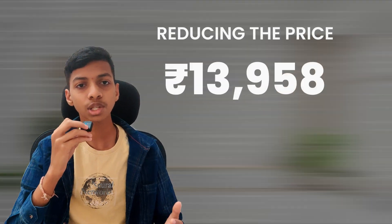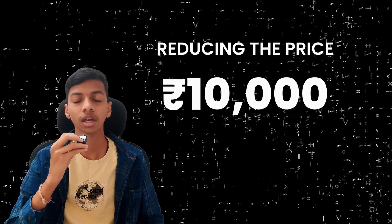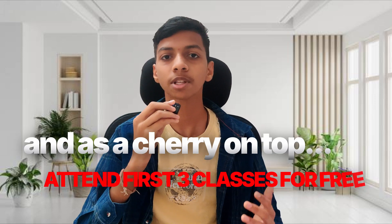We are providing this batch to you at a 33% discount, reducing the price from rupees 15,000 to rupees 10,000 only. This batch starts from 22nd January at 8 a.m. IST, and as a cherry on top, you can attend the first three classes for absolutely free.